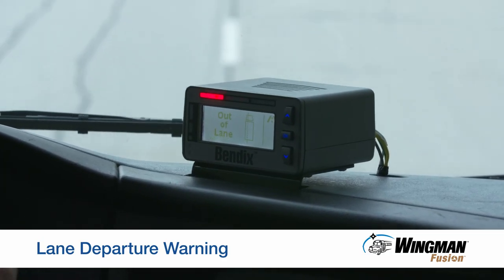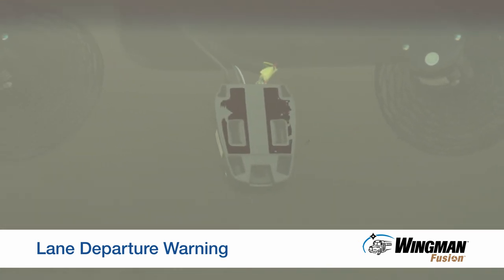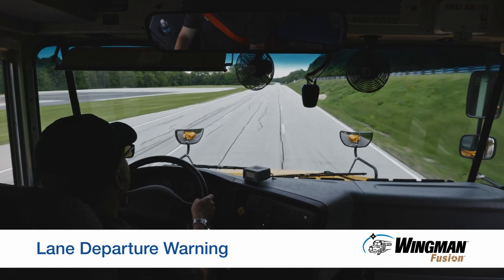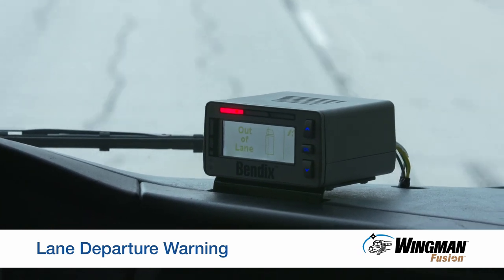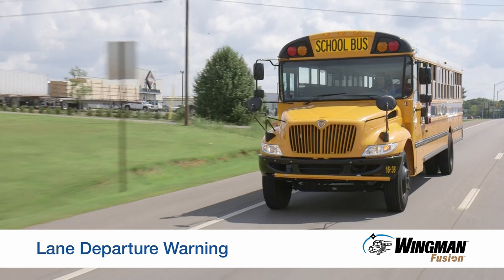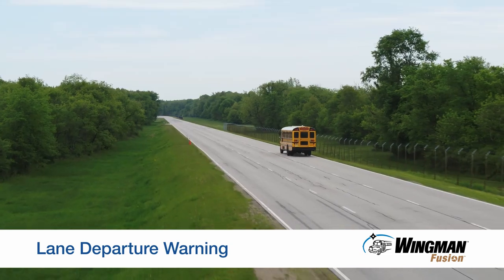One alert is lane departure warning. The Fusion camera reads the lines on the road, and if you drift out of your lane by six inches left or right, audible and visual alerts are delivered. These alerts may help you avoid a sideswipe crash with a vehicle in the other lane. If you signal the lane change by using your turn signal, the alert is suppressed.